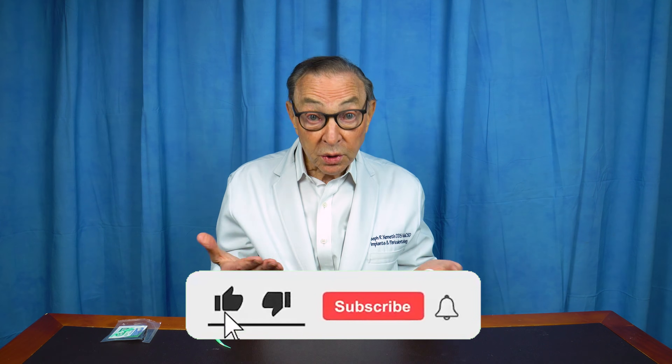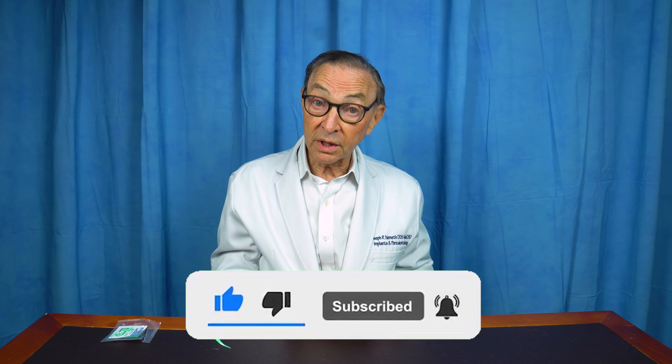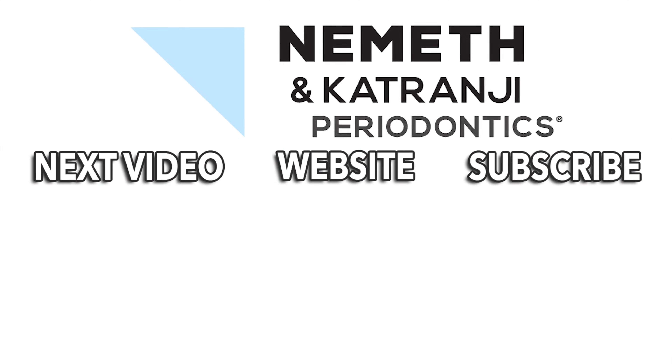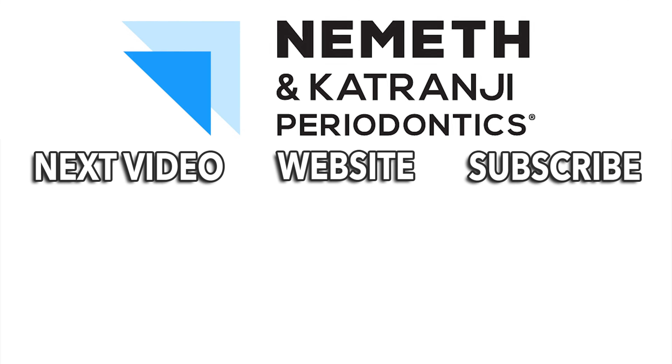Hope this was interesting for you. A lot of people have this concern. We'd love to hear from you — subscribe to our YouTube channel. Comments, questions — healthy mouth, healthier body. Have a really good day. Restore your smile and your health. Visit drnemeth.com to schedule your appointment today.